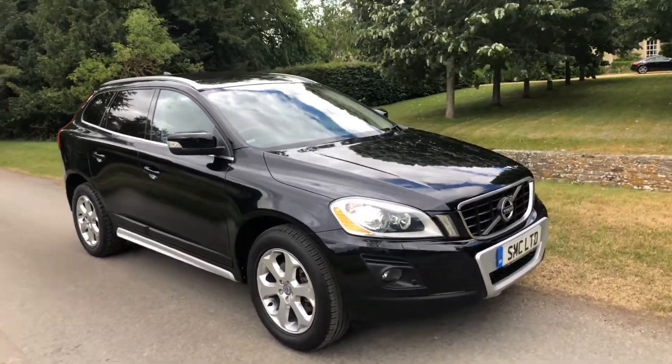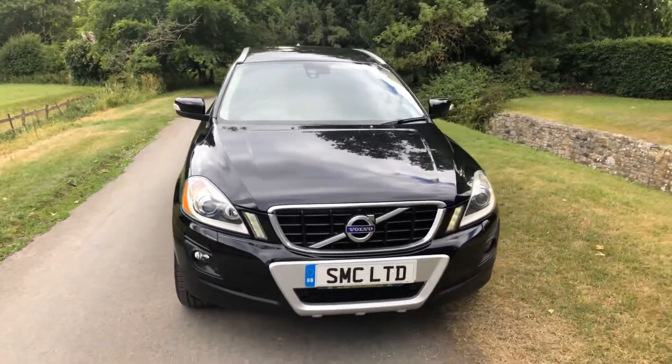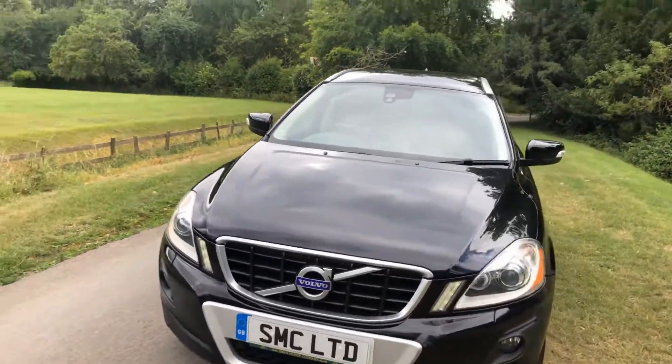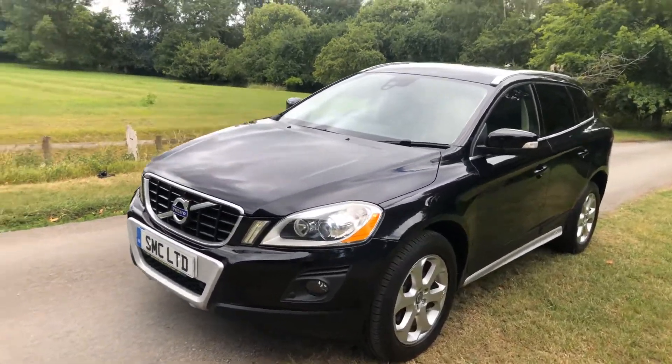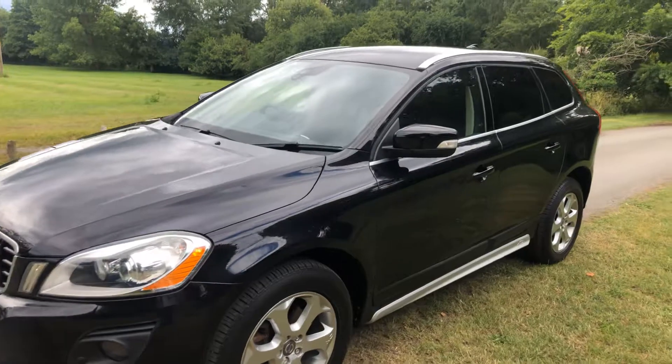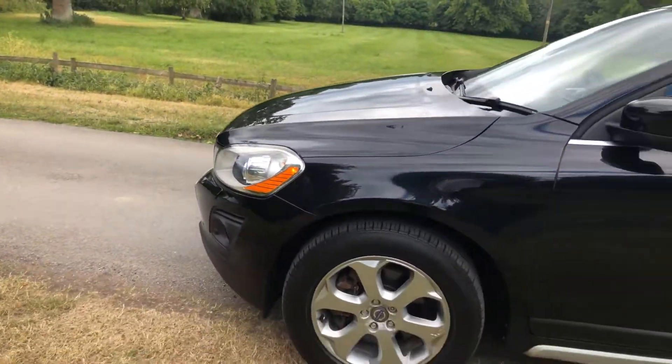59-reg Volvo XC60. It's carried 99,000 miles. The car has had one former owner and it's got a full main dealer Volvo history. It's been serviced 12 times in total, with the last service carried out at 97,000 miles. So history-wise, it doesn't get much better.